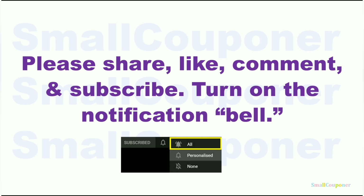Please share, like, comment, and subscribe. It will really help me out and it's free to subscribe. Turn on the notification bell and make sure that you choose 'all' so that you receive all of the notifications from my channel.